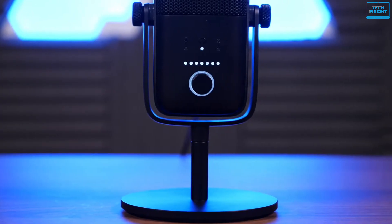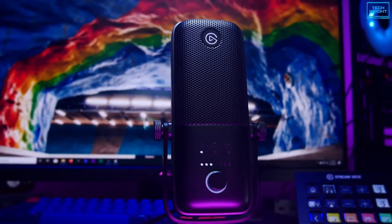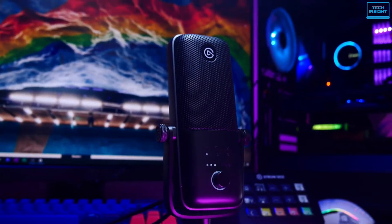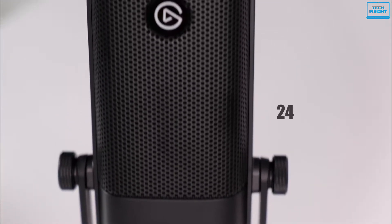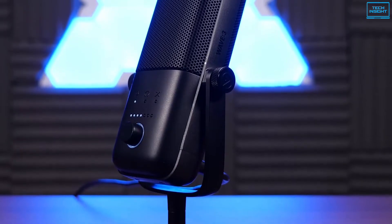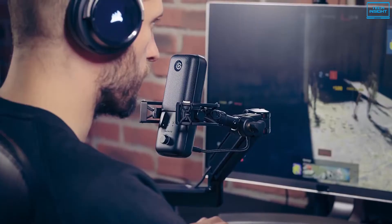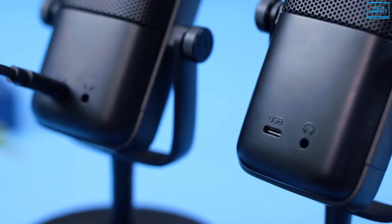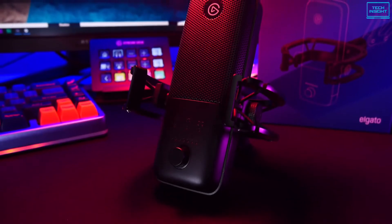The recording quality of the Elgato Wave 3 is undeniable and pleasing to the ears. Underneath the chassis of this microphone, there is a condenser capsule with a tight cardioid polar pattern that enables the device to record high-quality audio. This microphone can record audio at 24-bit depth and a sample rate of 96 kHz. It has a frequency response from 70 Hz to 20 kHz, making it a perfect choice for streamers, singers, content creators, and gamers alike. It also uses USB Type-C port so that you can easily connect it to the latest PCs, laptops, MacBooks, and smartphones.